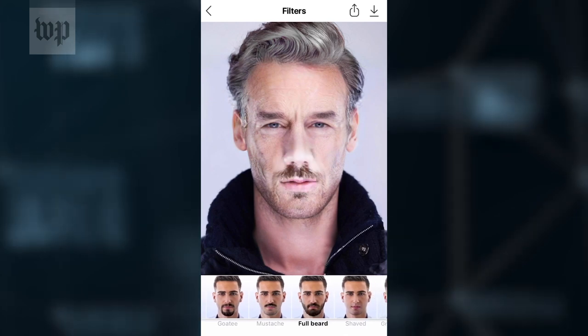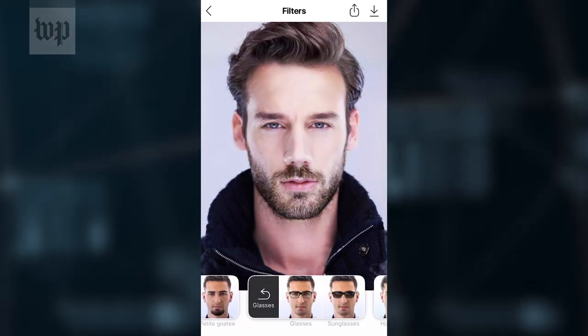I looked under the hood of the app and reached out to its CEO. Here are five things you should know that aren't very clear in the app store or in FaceApp's privacy policy.